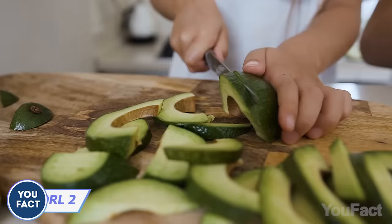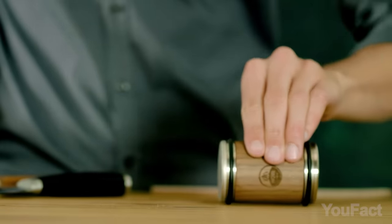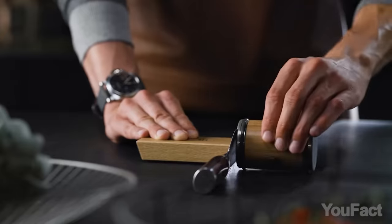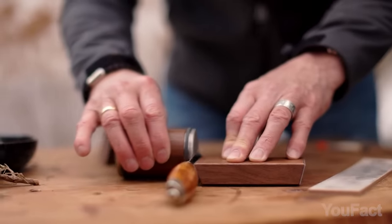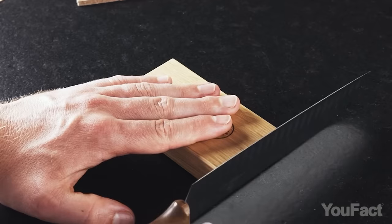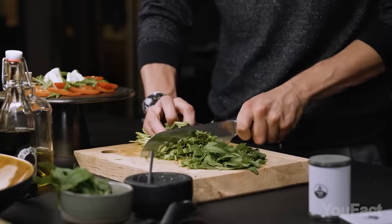A dull knife? The Horl 2 has some serious tricks up its sleeve. The diamond-coated sharpening disc quickly sorts out and amps up your blade's edge, while the ceramic sharpening disc turns it into a razor-sharp beast. Instead of moving the knife, you move the stone over it. The magnetic base holds your knife at a perfect 15 or 20-degree angle, so it works with all kinds of knives. Now let's cook.